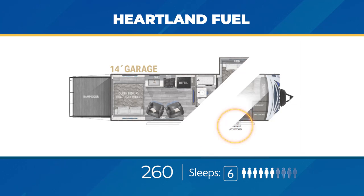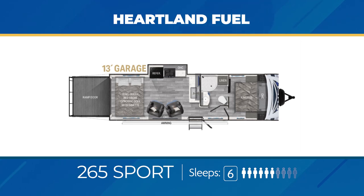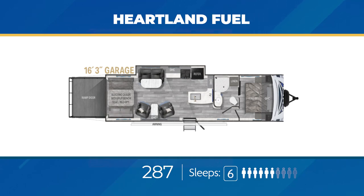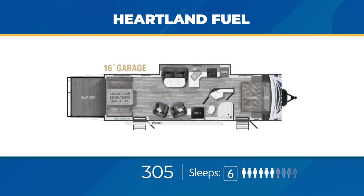The 260 also has an exterior kitchen. The 265 Sport has 13 feet of open garage space with a pair of movable swivel rockers sitting across from the kitchen slide-out. Up front you'll find a walk-through bathroom with closet space. The 287 has a whopping 16 feet of open garage space, a massive living area slide-out, swivel rockers, and a kitchen peninsula. The Fuel 305 weighs over 8,500 pounds unloaded and has 16 feet of open garage space. The swivel rockers sit across from a sofa that shares a slide-out with the kitchen. You'll find a walk-through bathroom as well as a private entry from the exterior to the bedroom with its king-size bed.